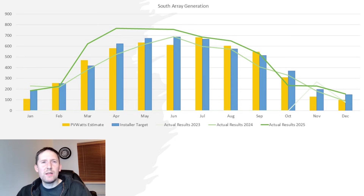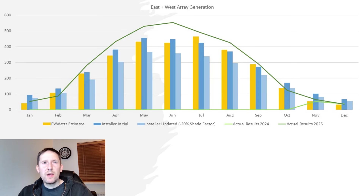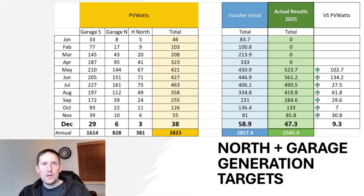Just how good was 2025? That's something I'm looking to explore in a future video. The east and west aspects very narrowly beat their PVWatts targets, up 3.8kWh for the month. At 3,365kWh for the year, this aspect also outscored both the annual installer and PVWatts targets by a decent margin. The garage and north system also outscored its PVWatts targets by 9.3kWh, keeping its 100% record against PVWatts targets.